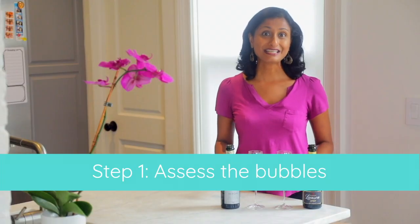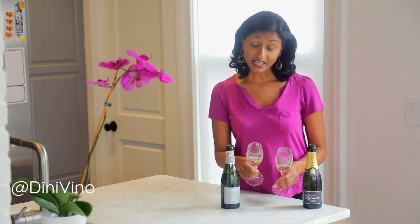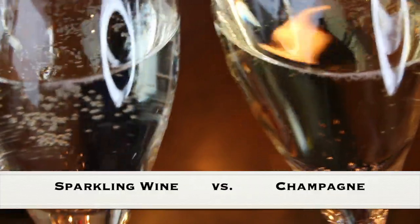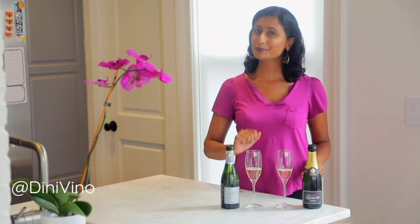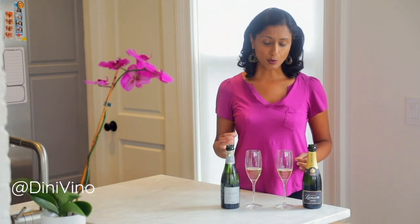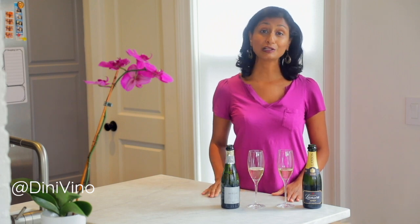Step number one: you want to assess the bubbles of the wine. Take a look at the two wines and see — is there a frothy rim on one of them? Are the bubbles very big? Do they start out bubbling up very vigorously and quickly and then die very quickly too? That's probably a sign that you have a lower quality sparkling wine. This quality of the bubbles is what I would call the finesse of a wine, and it's one of the ways to tell a higher quality wine from a lower quality wine.